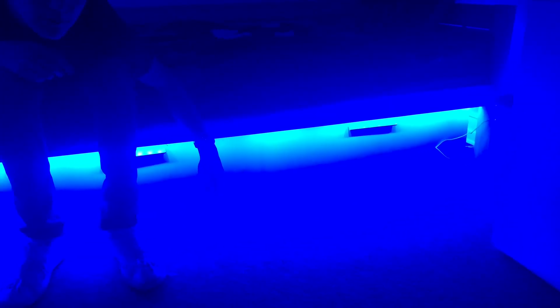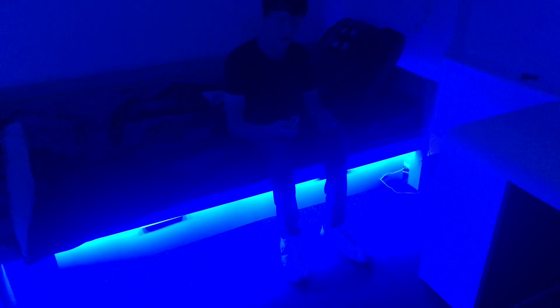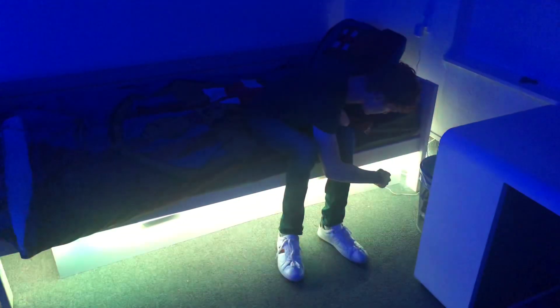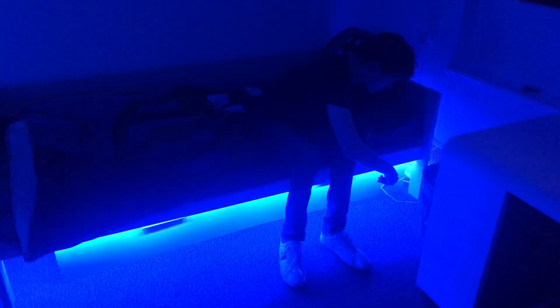Right here we have LEDs under my bed. We installed that about three weeks ago and I still love it. The LED under my bed also changes color just like everything else in my room — green, red — and my favorite feature is probably the rainbow color cycle. I really like that.